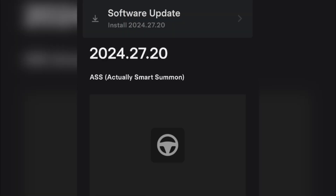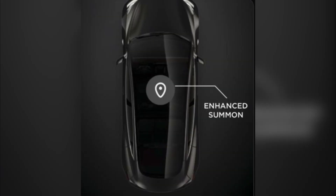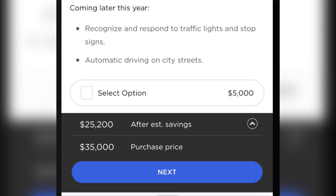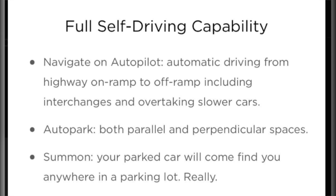Smart Summon and FSD version 12.5.3 have been detected for the first time with Tesla Software Update 2024.27.20. The live feed from the cameras is displayed where you can send two types of command by pressing and holding the button. The commands are 'come to me' and 'go to target.' It also includes Dumb Summon, which allows users to move the car forward and backward from the app.